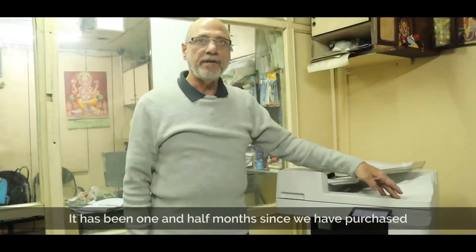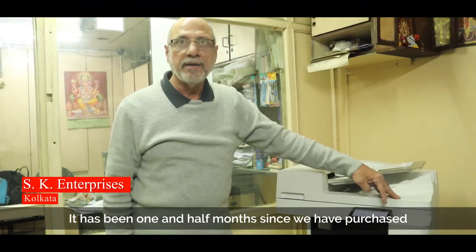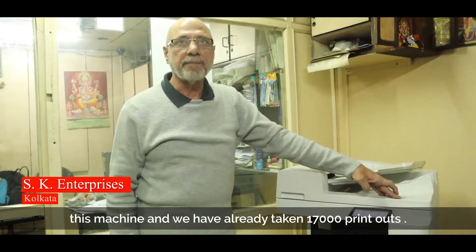Let's see what copy shop owners have to say about our multifunction devices. We have made this machine and we have removed 17,000 prints in our computers and we print it on our computer — print different things, everything to make a lot of product.